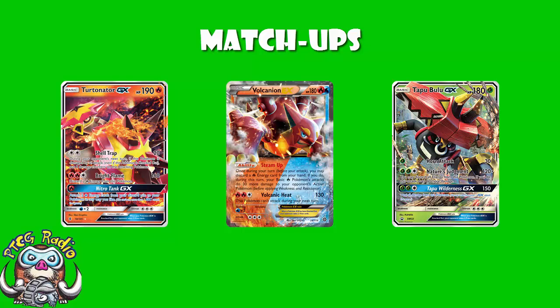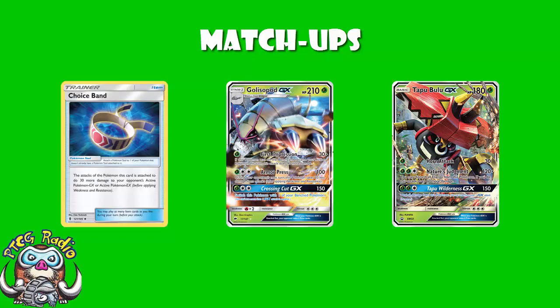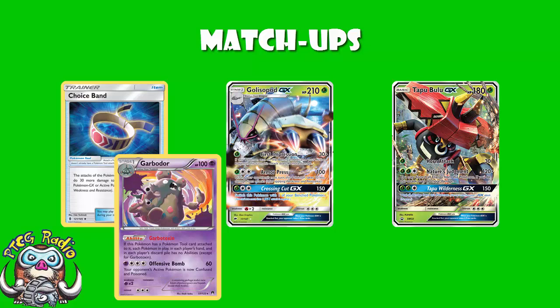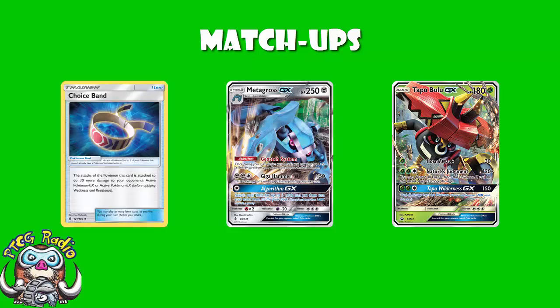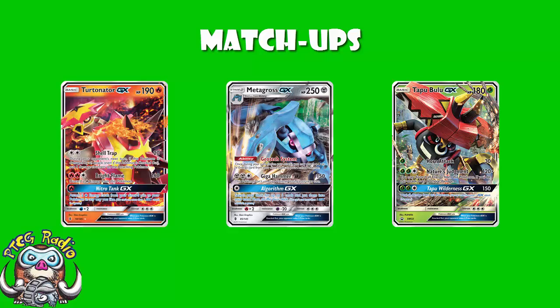Volcanion and Turtonator — you're one-hit KOing everything. They can one-hit you, but they need free energy on their Pokémon and a Choice Band on Turtonator, and they've not got the same level of energy acceleration. I like your chances — it's awkward because Turtonator can get a one-hit KO, but you've just got much better energy acceleration, and they're not going to be playing Ability Lock because of their Steam-Ups. Golisopod Pod — one-hit KO with a Choice Band. If they're playing Garb it's exactly the same thing; the Garb is super annoying, but if you can have a Field Blower or avoid the Garb, you're probably going to win. The one big issue is Metagross — they're one-hit KOing you with a Choice Band, and you're not one-hitting them, so Metagross is a rough matchup. But Metagross has bad matchups too, like Volcanion Turtonator, and this deck has an easier setup than Metagross — you need one Stage 2 rather than multiple, so you can outspeed it occasionally.